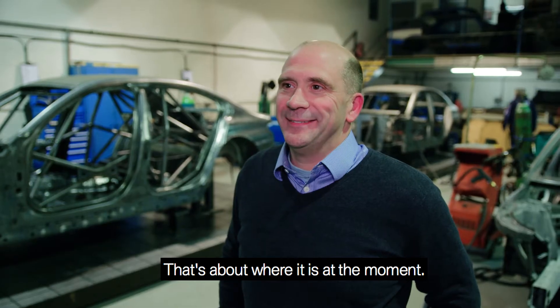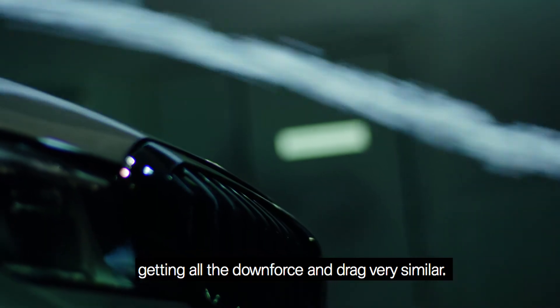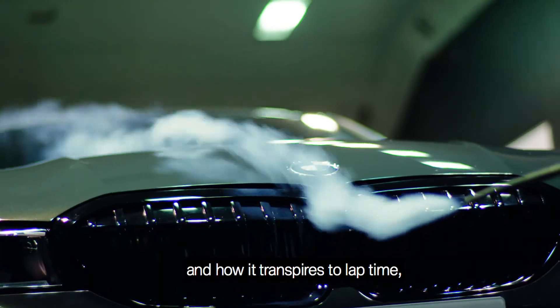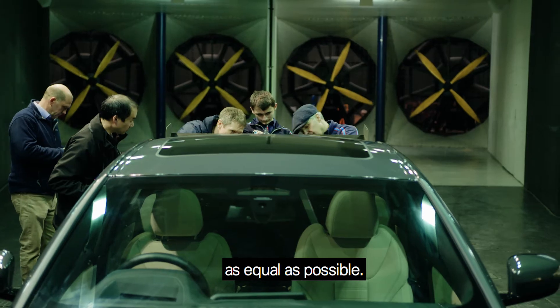We all love British Touring Cars and how close the racing is, and it starts with work like this on new cars — getting all the downforce and drag very similar. It's part of what TOCA requires us to do to make it as equal as possible.